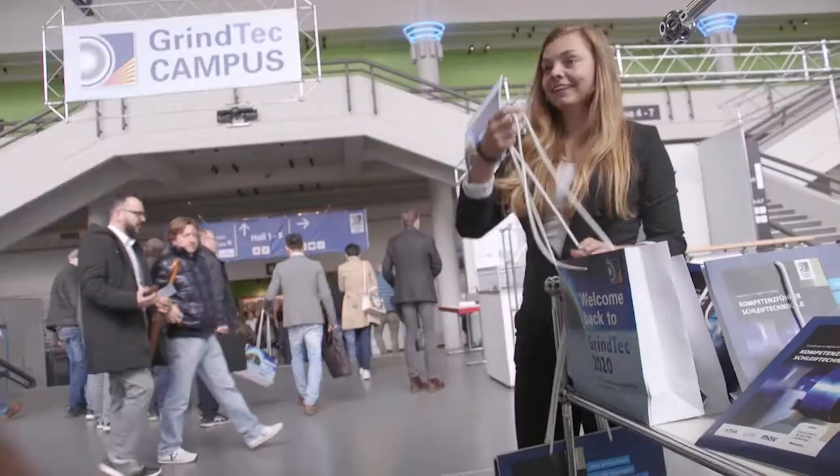Hi, I'm Thomas Kaftal, Director of Engineered Markets Europe, and I welcome you to our exhibition stand at GrindTech 2018.